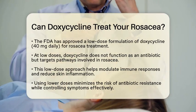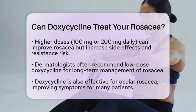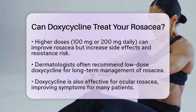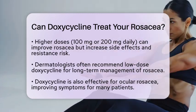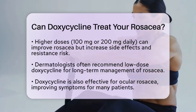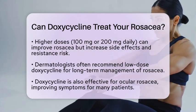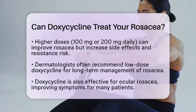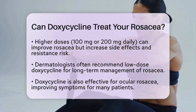Higher doses of doxycycline, like 100 mg or 200 mg daily, do have antibiotic activity and can also improve rosacea. However, using these higher doses for a long time can increase the risk of side effects and antibiotic resistance. Because of this, dermatologists often recommend the lower anti-inflammatory dose for long-term management.